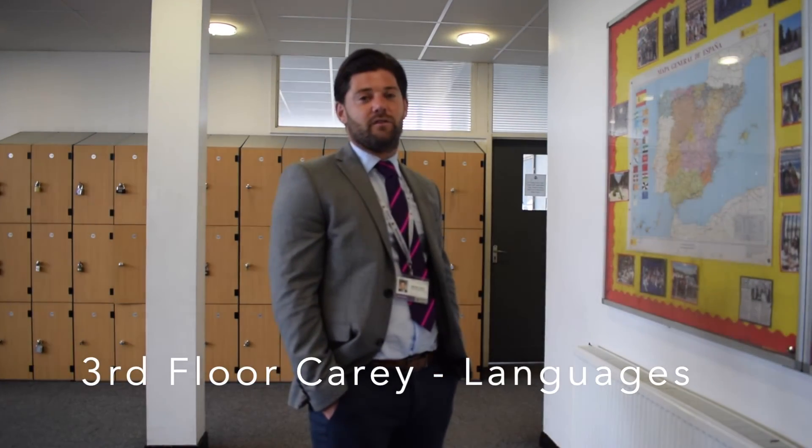Welcome to the 3rd floor of Carey — this is where our languages are taught. We have Mandarin and we have Spanish. Every floor in this building has an ICT suite. Feel free to go and have a look around.